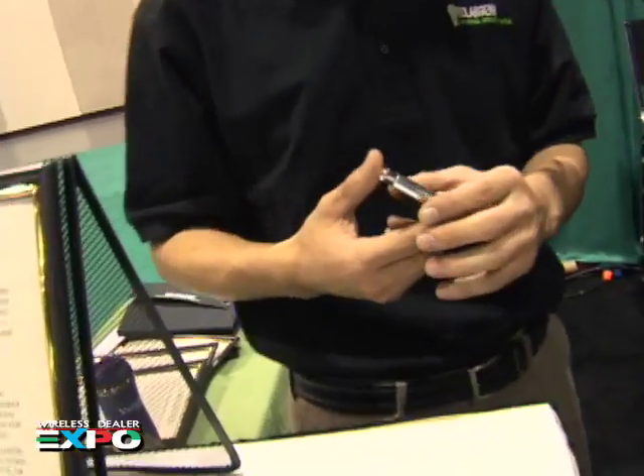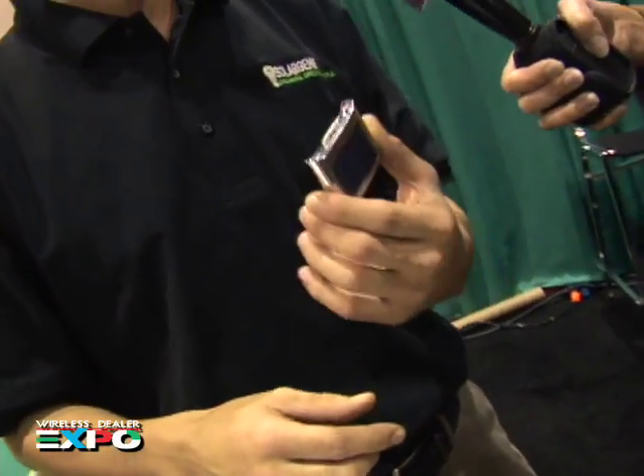Absolutely 100% the iPhone solar battery. People are loving this. It's coming in right now, set up for the holidays, for Christmas, getting into stores. We've got over 560 stores nationwide that are currently working with this product.